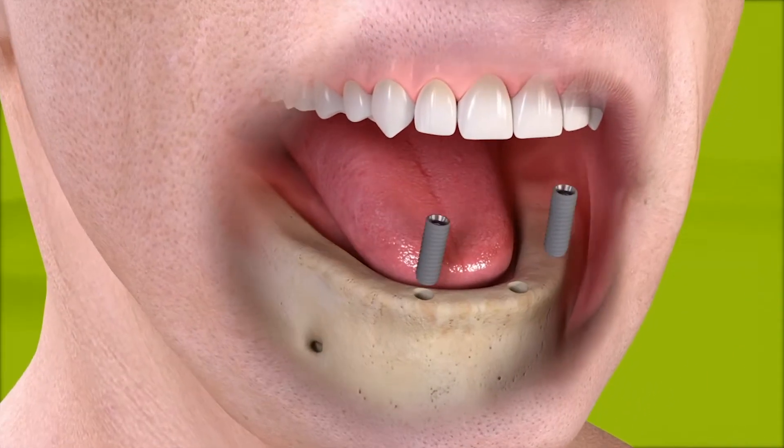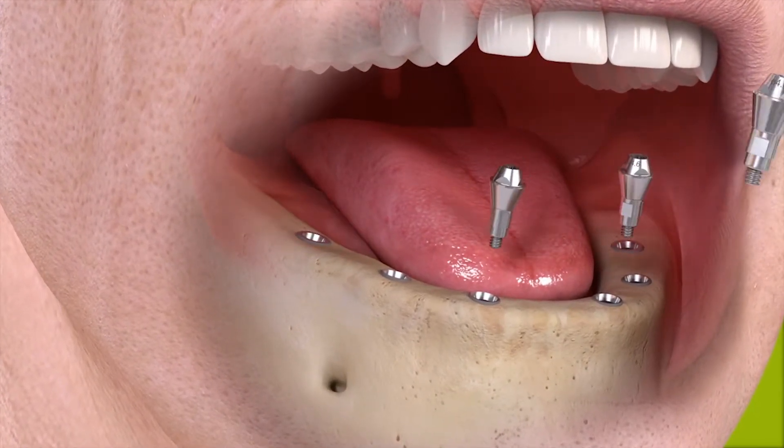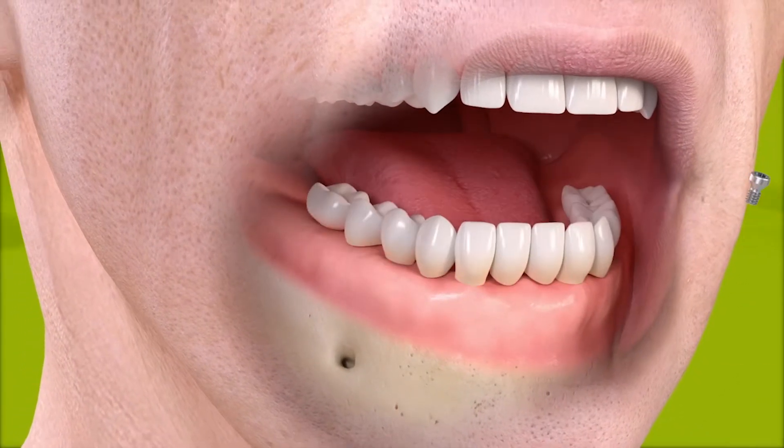Implant-supported or assisted dentures are options for existing denture wearers that are embarrassed by the amount of adhesive they use to stabilize their prosthesis, or whose prostheses fall out. With the addition of 2, 4, 6, or 8 implants, we can provide either an implant-assisted solution with clips within your denture to keep it stable, or in some cases with a greater number of implants, a fixed solution more similar to your natural teeth, where only the dentist can remove your prosthesis.